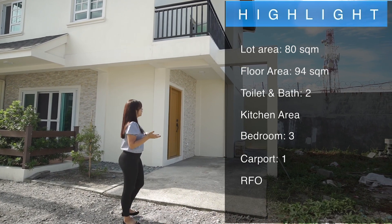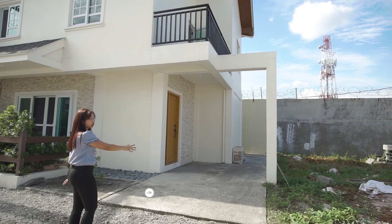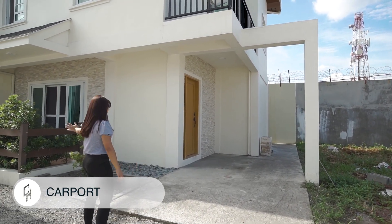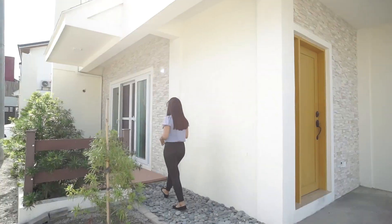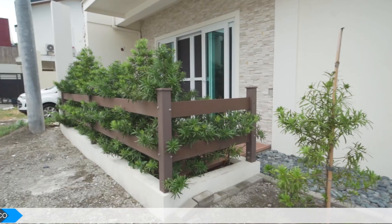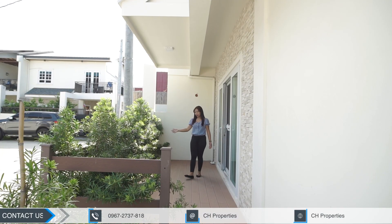So this is what it looks like in front of your house. You have a one vehicle carport here, and a fence on this side. Walking on this pathway will lead you to your patio, which uses wood composite materials. We also have a fence and landscaping as you can see right here.